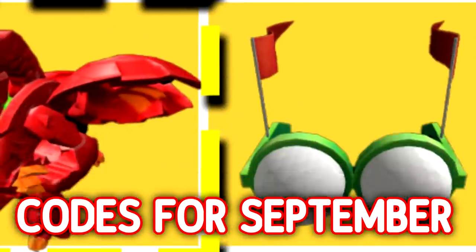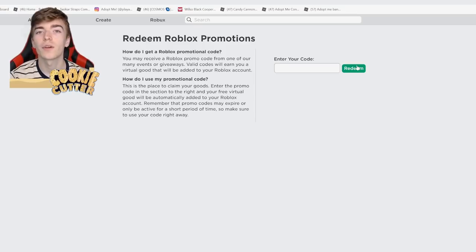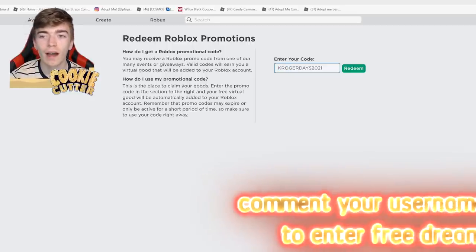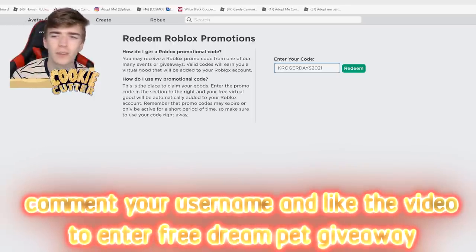All Roblox promo codes for September 2021 — you can get all of these for free. The first code is going to give us some golf sunglasses, which are pretty cool. The code is K-R-O-G-E-R-D-A-Y 2021, Kroger's Days 2021.